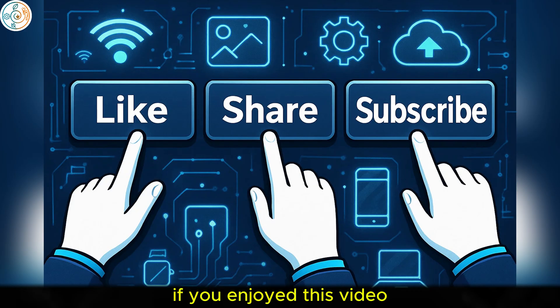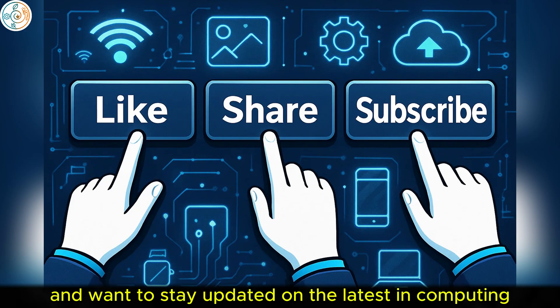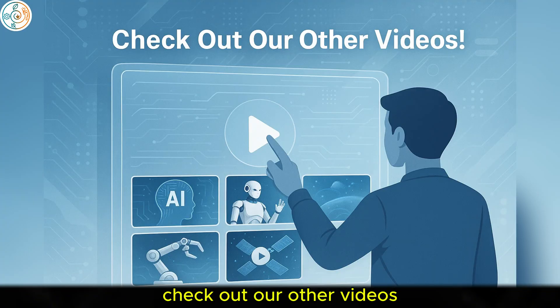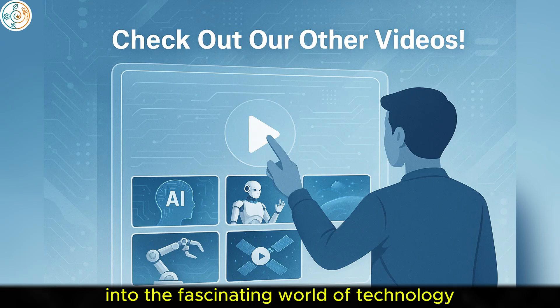If you enjoyed this video and want to stay updated on the latest in computing and tech trends, don't forget to like, share, and subscribe. Also, check out our other videos for more deep dives into the fascinating world of technology.